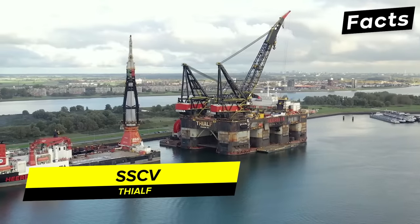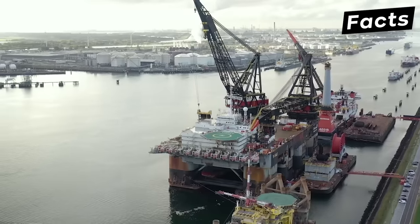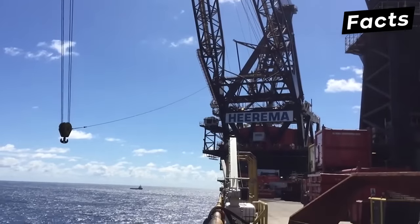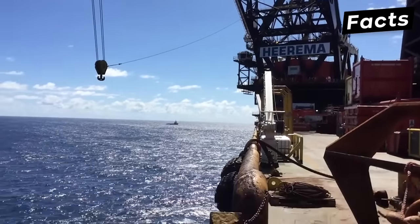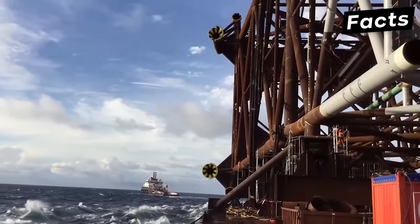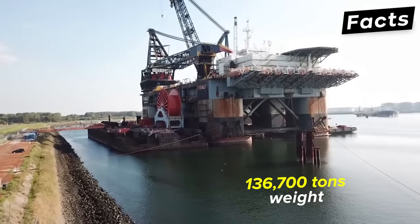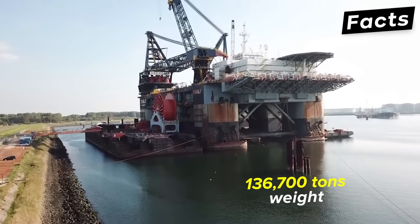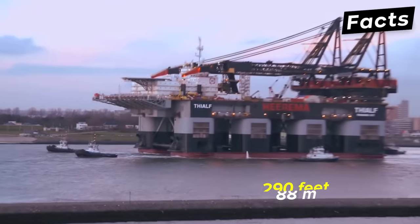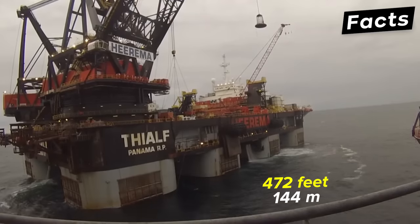Until the construction of the Sleipnir, the SSCV Thialf was the largest submersible crane vessel in the world. The SSCV Thialf was constructed in 1985. At the time of construction, this megaproject had an astounding 136,700 gross tonnage. The length of this sea crane was 661 feet and the beam measured 290 feet. The height of the entire platform stood at 472 feet.